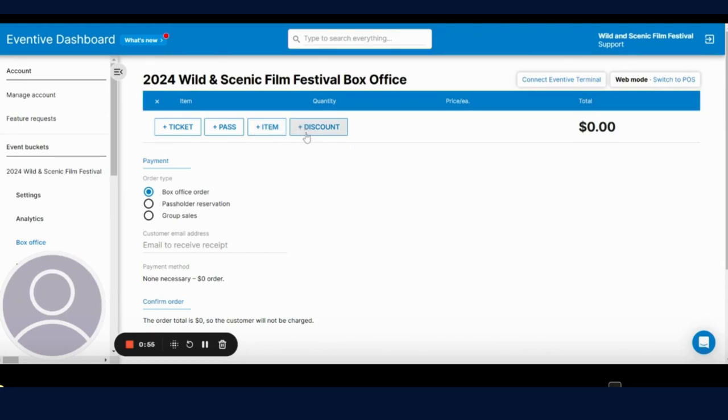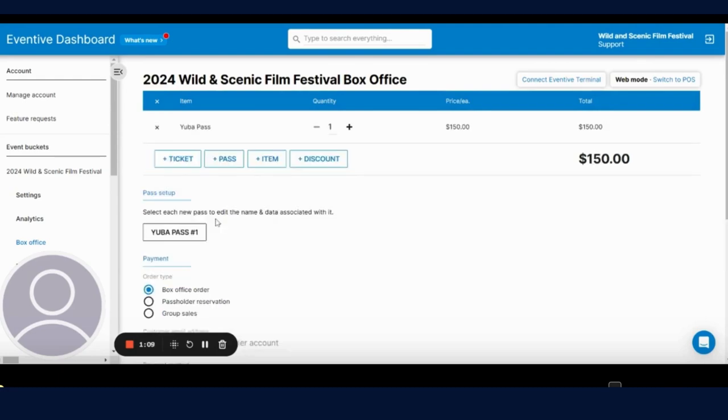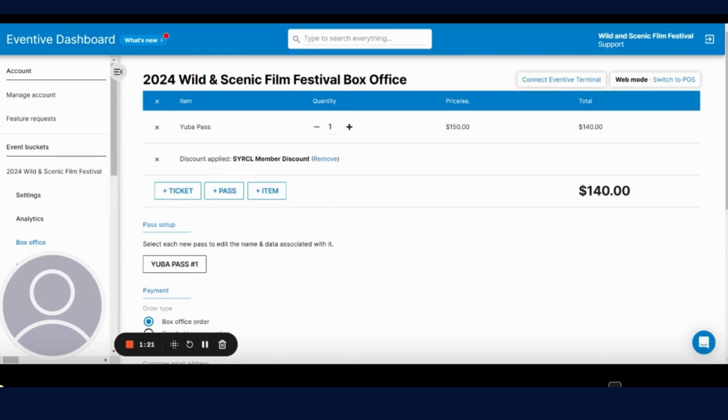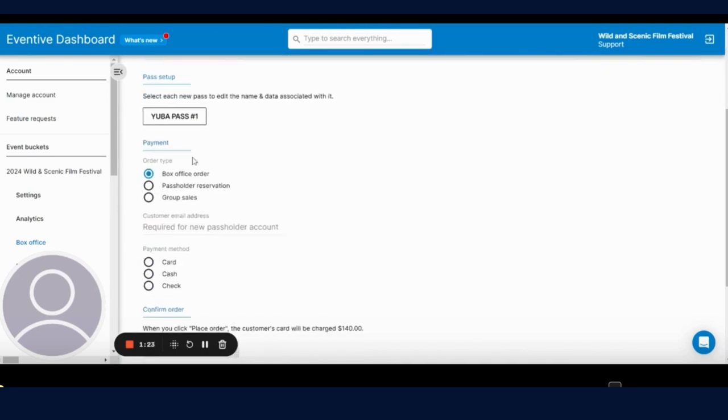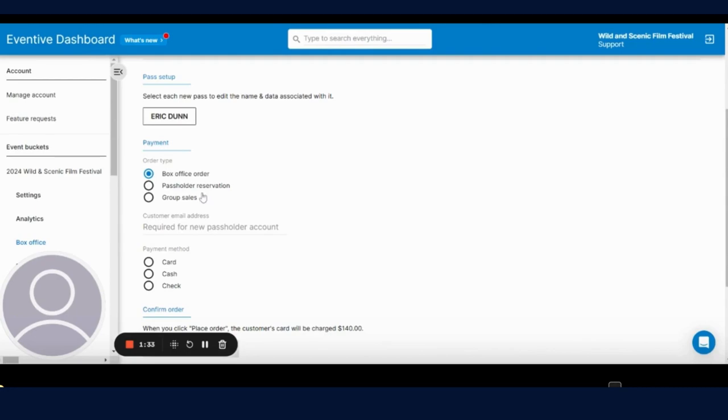You can also add discounts to your order. For the first example, I'm going to show you how to make an order for a pass. We're going to select the pass — the Yuba pass. If you wanted to add a discount, you would select the circle member discount. As you can see, that reduced the price by $10. You're going to scroll down and enter the information you'd like on your pass. As you can see, that changed the name on the pass.